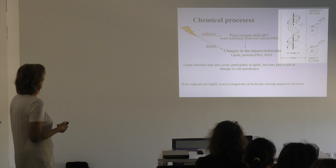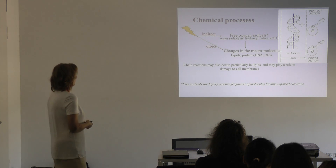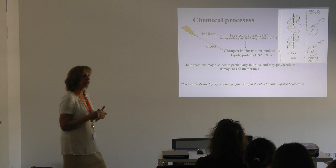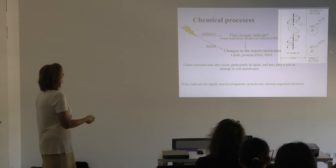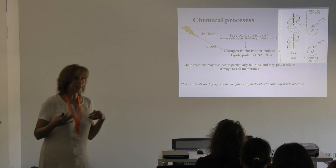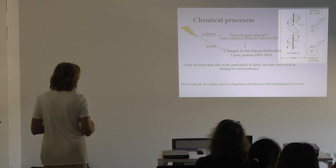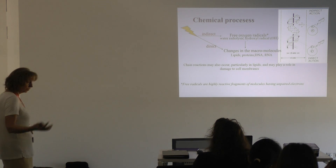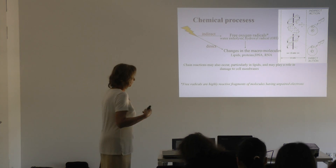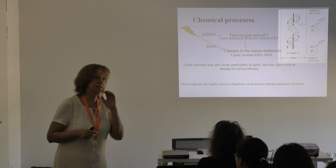After this very quick ionization process, the next step is the chemical process. Free oxygen radicals are released, mainly from water — radiolyzed hydroxyl radicals — but lipid peroxidation and other peroxides also occur. There is also a portion of direct effects that directly change macromolecules. The more densely ionizing the radiation, the more direct effects occur. A chain reaction in lipids may also be released, accelerating the whole biological process and causing damage in different subcellular organelles.